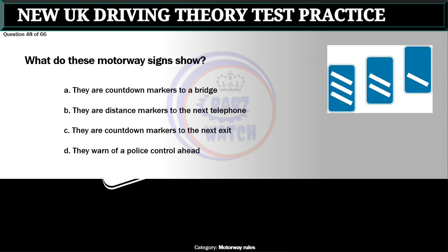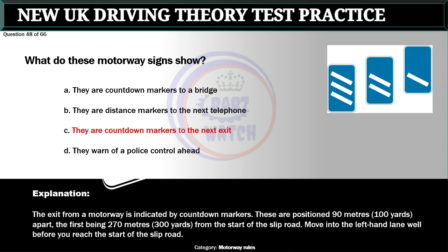Question 48 of 66. What do these motorway signs show? A. They are countdown markers to a bridge. B. They are distance markers to the next telephone. C. They are countdown markers to the next exit. D. They warn of a police control ahead. The correct answer is C: They are countdown markers to the next exit. The exit from a motorway is indicated by countdown markers. These are positioned 90 meters apart, the first being 270 meters from the start of the slip road. Move into the left-hand lane well before you reach the start of the slip road.